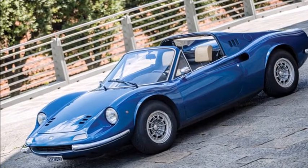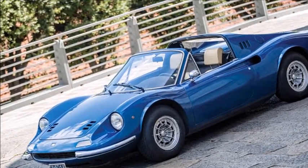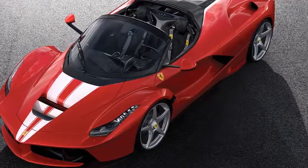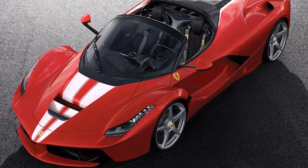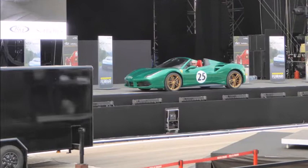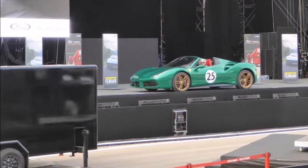RM Sotheby's Leggenda e Passione Ferrari. Coinciding with Ferrari's big 70th anniversary bash in Murnau, Italy, RM Sotheby's held its second Leggenda e Passione auction with an all-Ferrari catalogue and some glitzy models at the top end of the sales list.